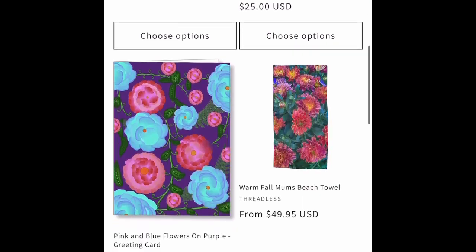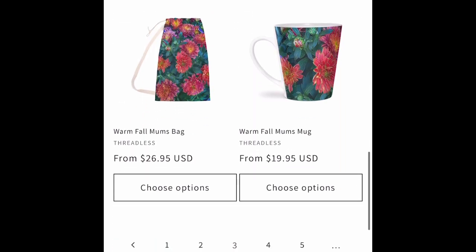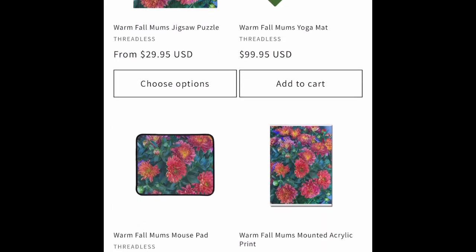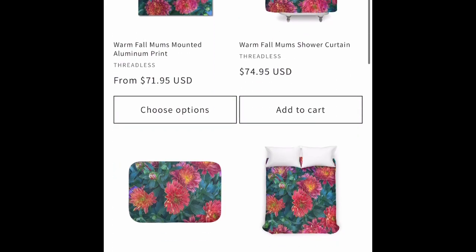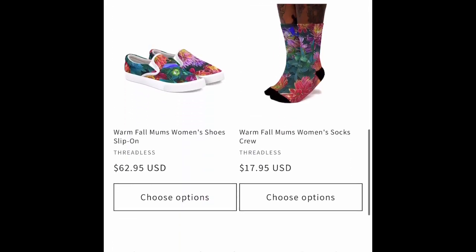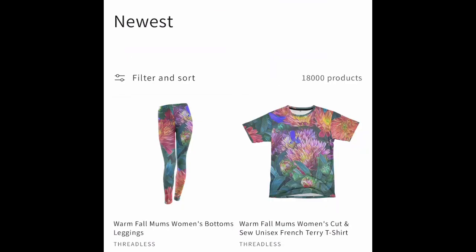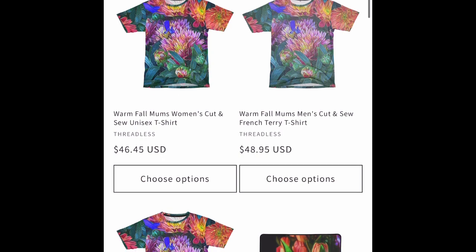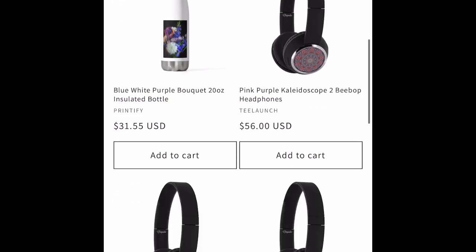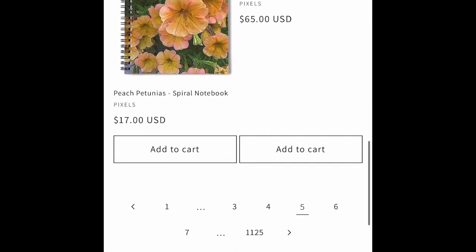Making art on the iPad. We've got Fall Mums on a bunch of Threadless products. Threadless sells everything from shoes to t-shirts, socks, shower curtains, blankets, throw pillows. We have some water bottles and some headphones.